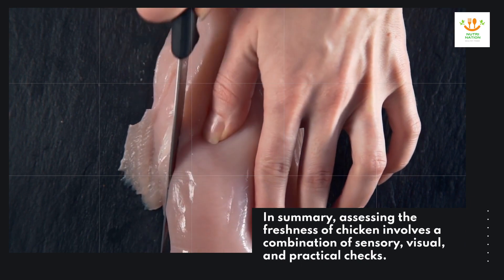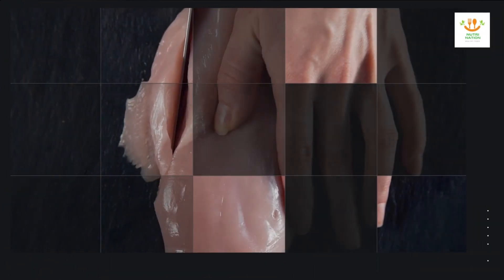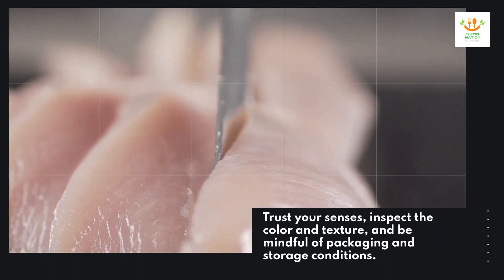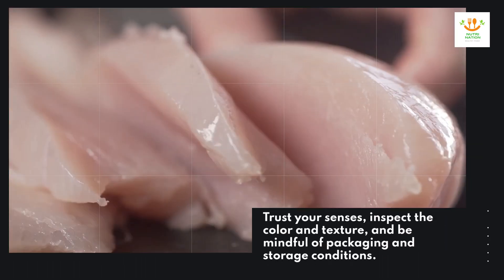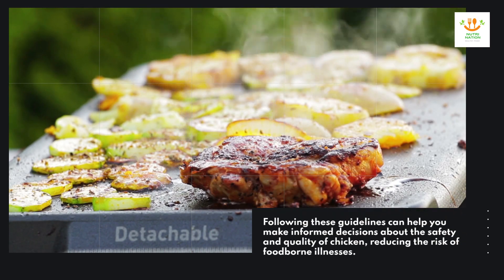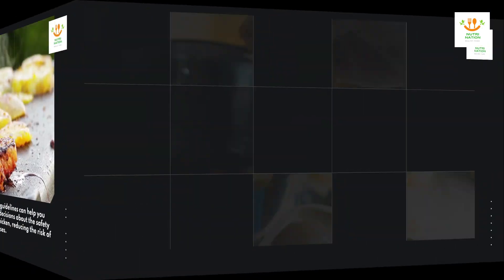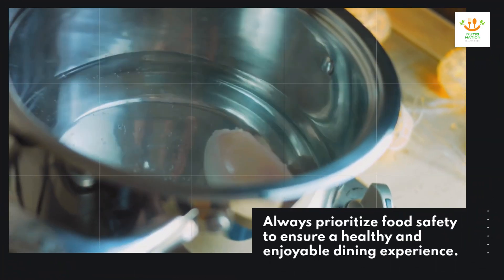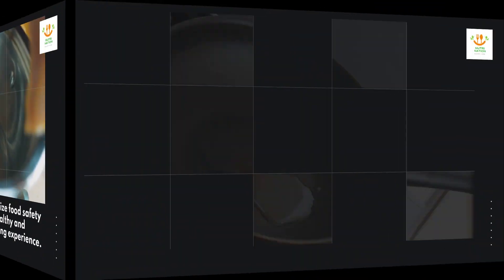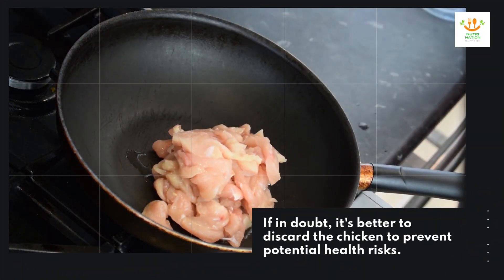In summary, assessing the freshness of chicken involves a combination of sensory, visual, and practical checks. Trust your senses, inspect the color and texture, and be mindful of packaging and storage conditions. Following these guidelines can help you make informed decisions about the safety and quality of chicken, reducing the risk of foodborne illnesses. Always prioritize food safety to ensure a healthy and enjoyable dining experience. If in doubt, it's better to discard the chicken to prevent potential health risks.